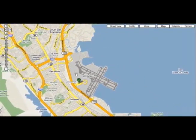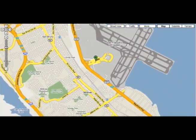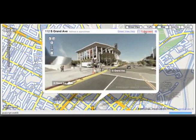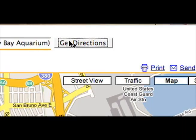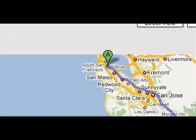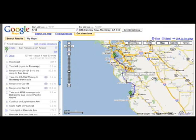Let's try the Get Directions tab. One box is for where you're starting from, and the other is for where you'll end up. When I click Get Directions, the route shows up as a blue line running from point A to point B. It's recommending I drive down the 101, which is generally a safe bet, but I think I'd rather take the scenic route.